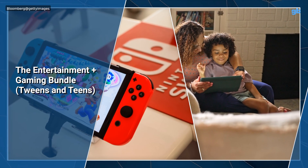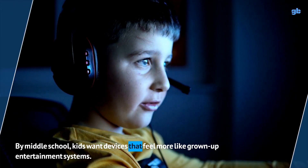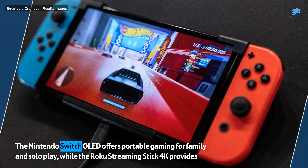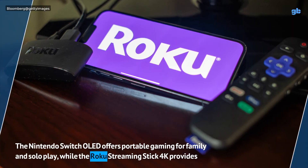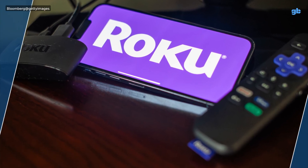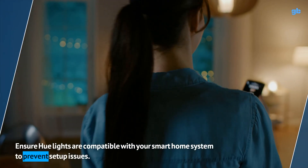The Entertainment Plus Gaming Bundle — by middle school, kids want devices that feel more like grown-up entertainment systems. The Nintendo Switch OLED offers portable gaming for family and solo play, while the Roku Streaming Stick 4K provides streaming with parental controls. Ensure Hue lights are compatible with your smart home system to prevent setup issues.